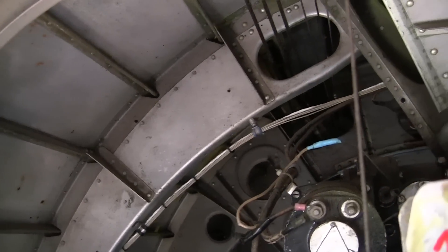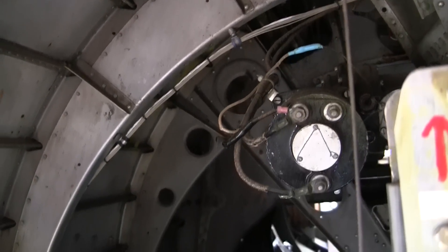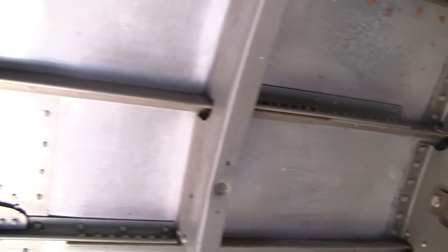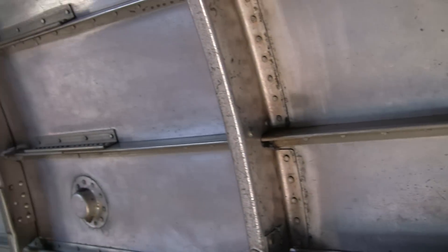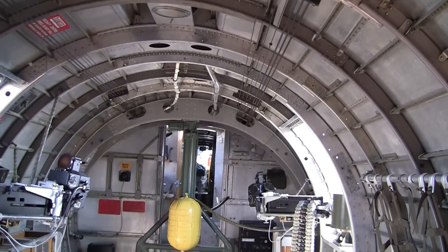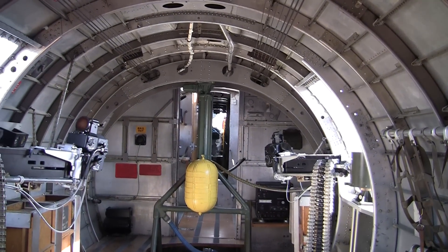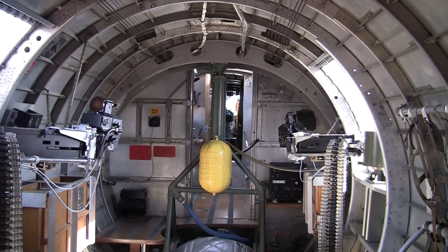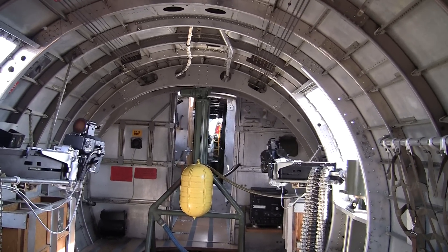A tour of this fabulous old warbird here. Here we are in Casa Grande, Arizona. And one more shot from the back up to the front. The plane looks huge on the outside, but it's rather kind of tiny on the inside.